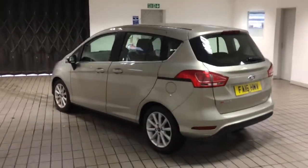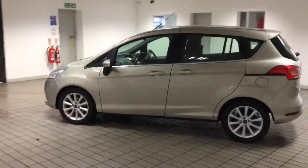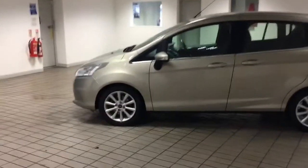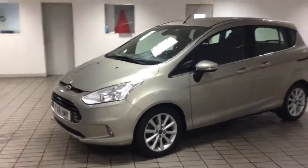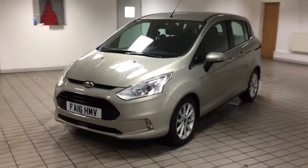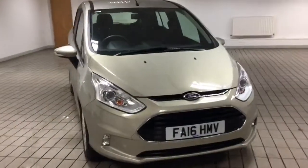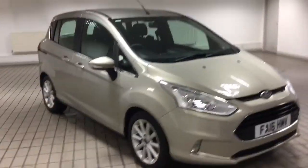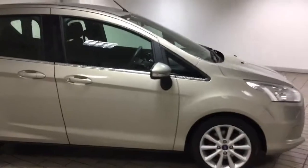As you can see, it's in lovely condition — no dents, scratches, or discoloured panels. It is in very good condition. Like I said, it is the Titanium spec so it has got a lot of stuff on it, which I'll show you in a minute. It's got nice alloy wheels that just finish it off.